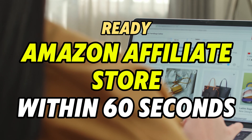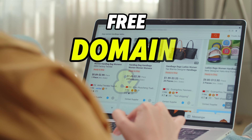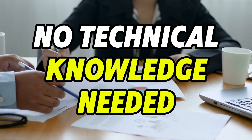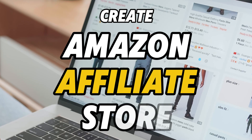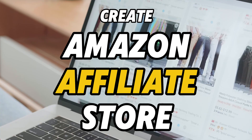Imagine a ready e-commerce store with thousands of products, ready to make money online with no domain and 100% free hosting. Whether you're a complete newbie or a seasoned marketer, this tool will blow your mind. Today I'm going to show you a revolutionary AI tool that can build a professional Amazon affiliate store in under 60 seconds.